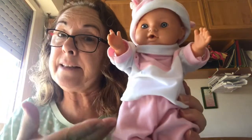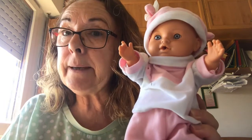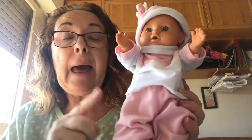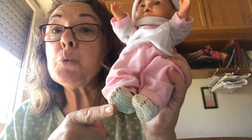So this is my baby dressed. She is dressed up. What is she wearing? She's wearing a hat, a sweater, trousers, and shoes.